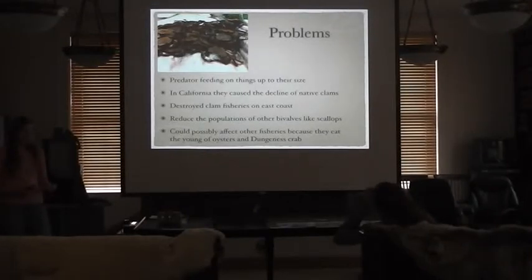The problems with green crabs are that they eat bivalves, fish, crustaceans, and pretty much anything smaller than or up to their size. In California, they caused the decline of a native clam species, which allowed an introduced clam to move in. They've also destroyed soft-shell clam fisheries on the east coast. This predation could result in declines of bivalves such as scallops, and since they eat young oysters and Dungeness crabs, it could cause declines in those fishery populations. On a positive note, people do eat them — they were for sale at a fish market in Spain — and the east coast has developed a fishery collecting 1,300 tons annually, which could be one solution if they move into an area.